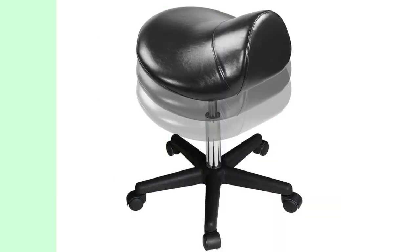If you work in the field of massage therapy, the Master Massage Equipment Ergonomic Swivel Saddle Rolling Hydraulic Stool is a must-have. Designed with masseurs in mind, this chair offers exceptional mobility and stability. Its hydraulic lift allows for easy height adjustment, ensuring maximum comfort for both the practitioner and the client.